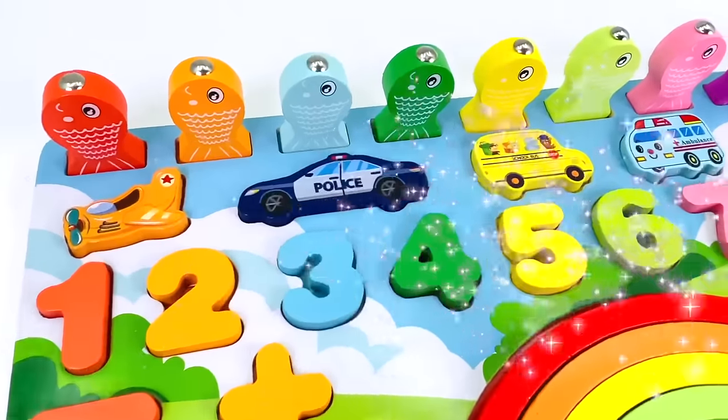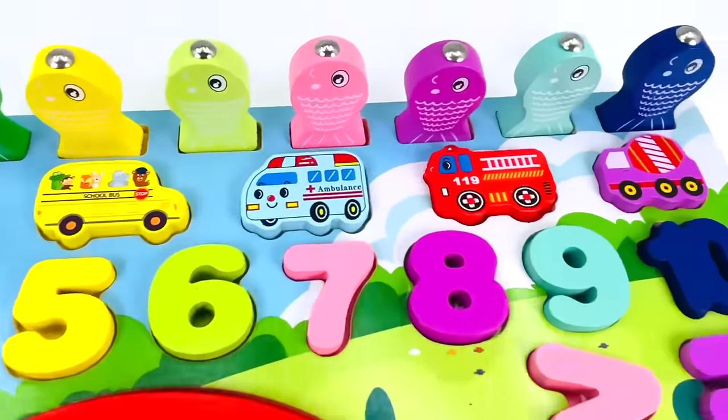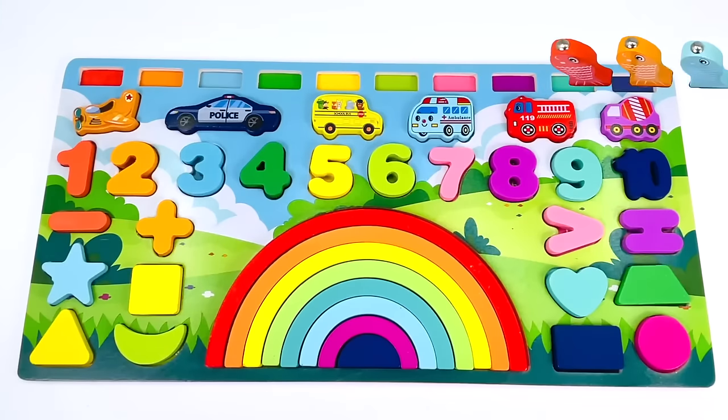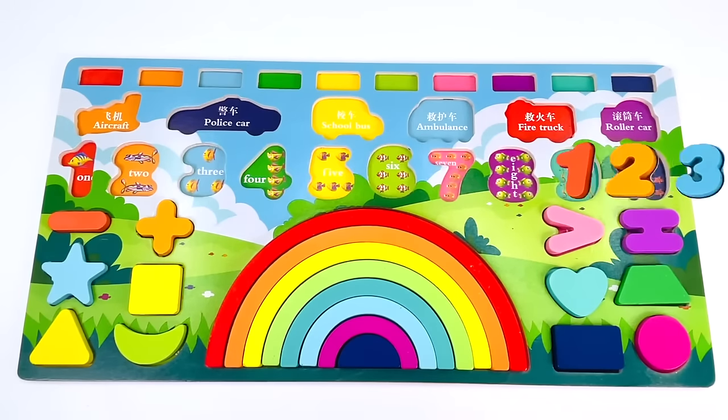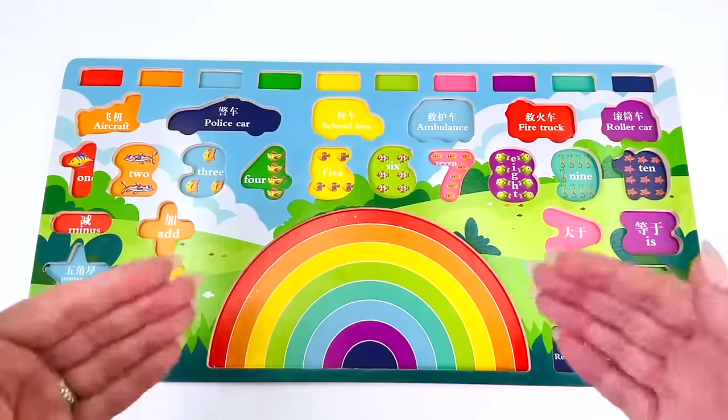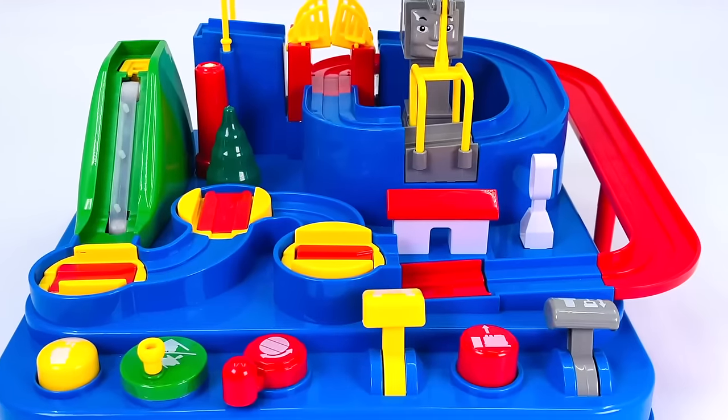Wow, look at this colorful rainbow puzzle with numbers, vehicles, and shapes! All the puzzle pieces have gone — can you help me go find them? Okay, let's go!